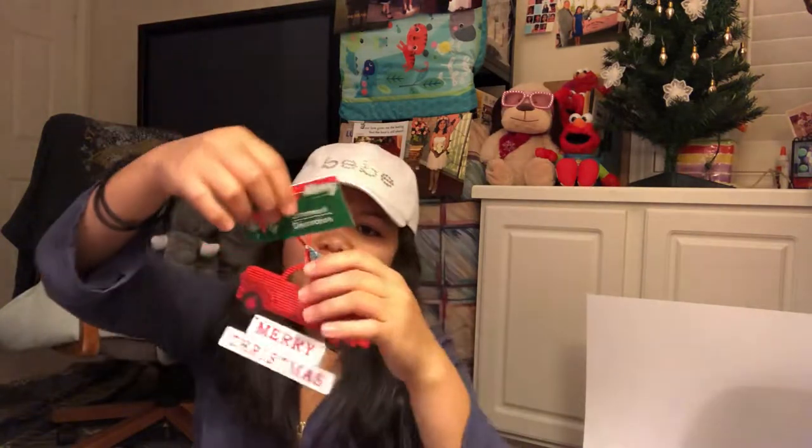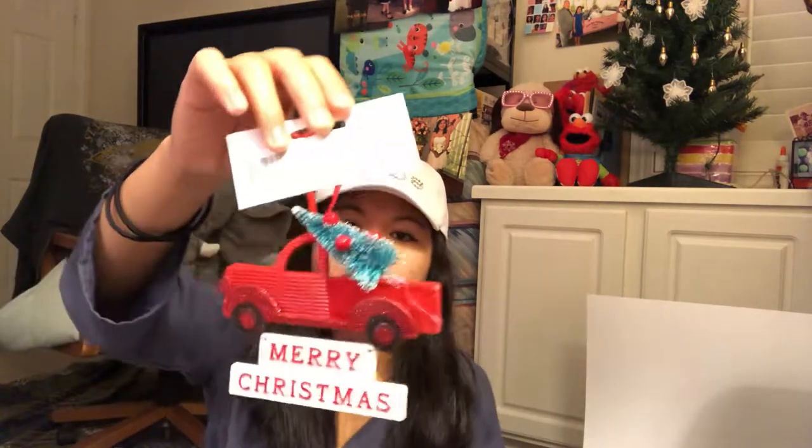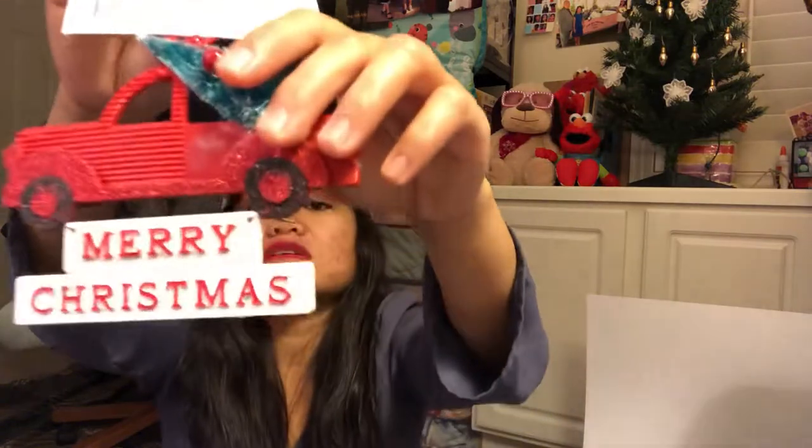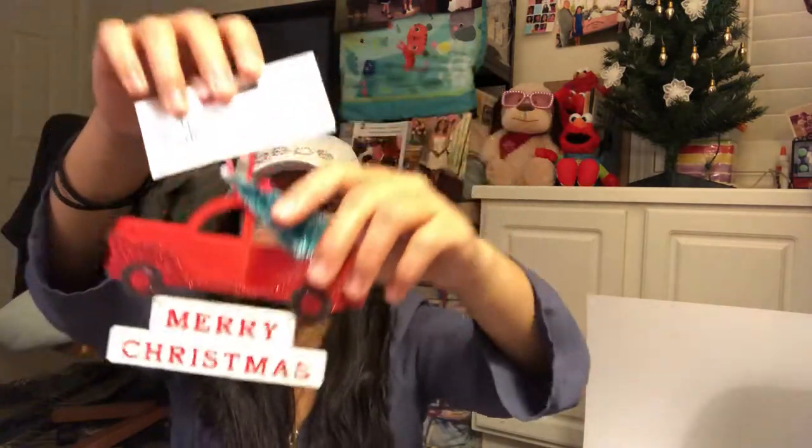When I was looking around I wasn't planning to buy this one, but I checked it out — it was not on the Christmas tree aisle, but I was like 'oh wow.' Tyler said 'beep beep,' so I just bought it because it was a truck. And of course it says 'Merry Christmas' on it. That's item number nine.